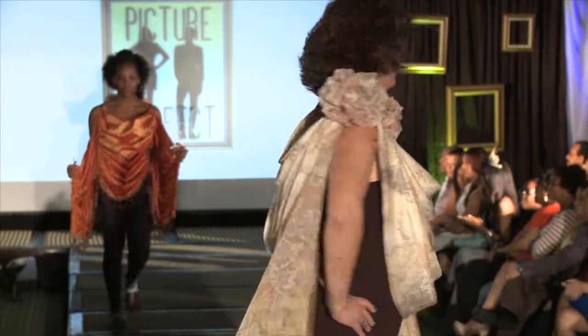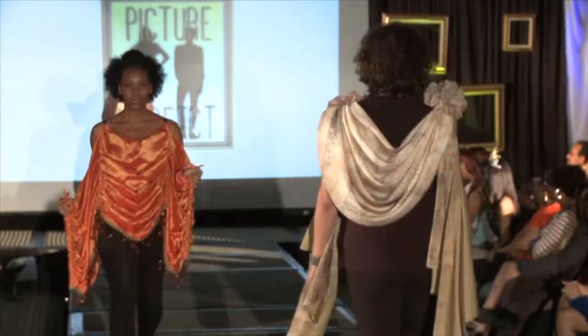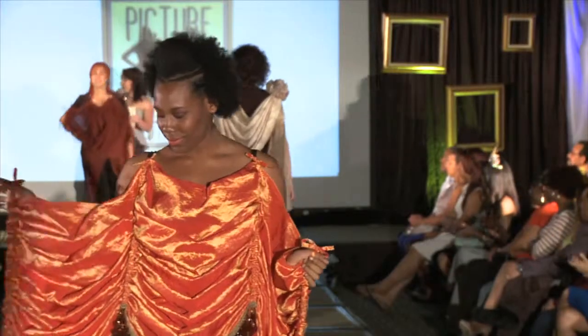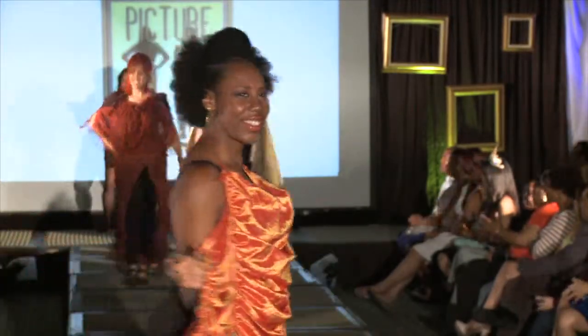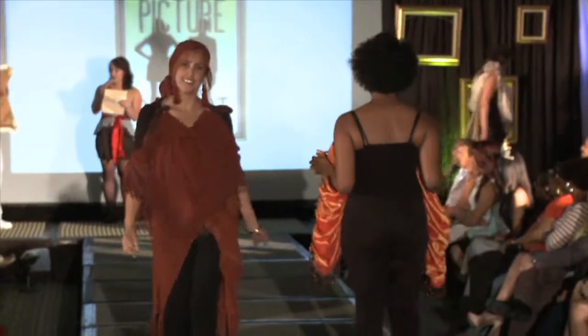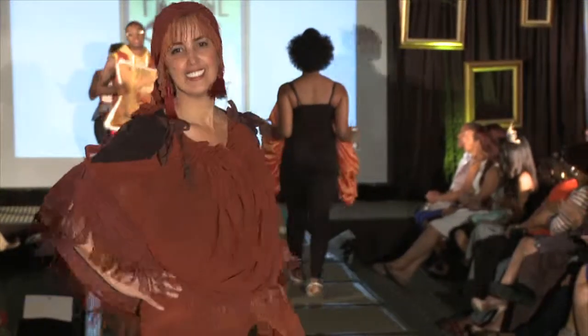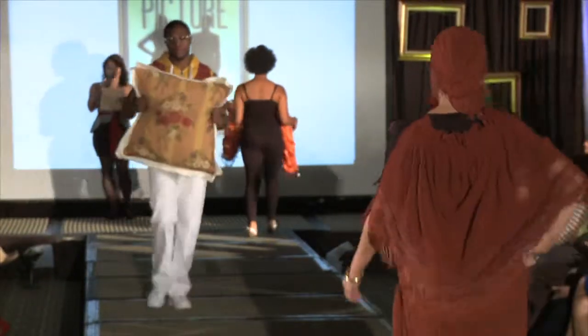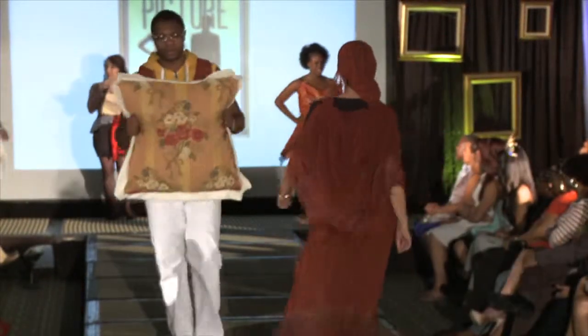Next up, we have a Sheer Fringe Panel with Swag. Javaris is next — he's holding a gentleman's vest with a rectangular flange pillow, butterfly form. And Lisa has some decorative panels. Very stylish.